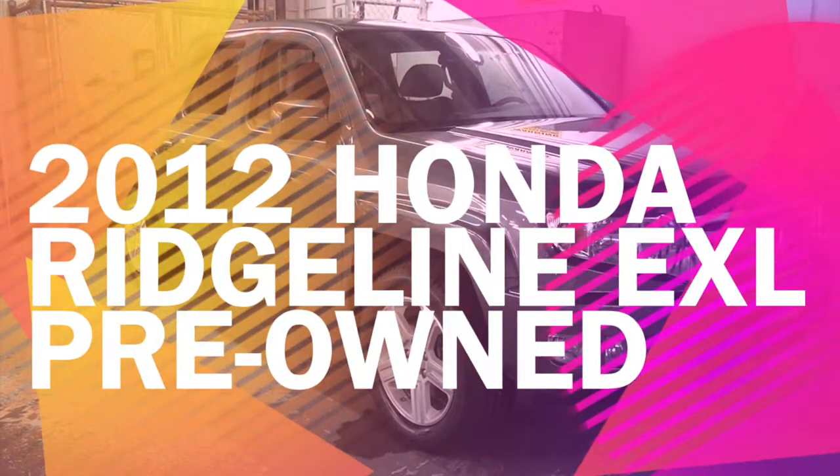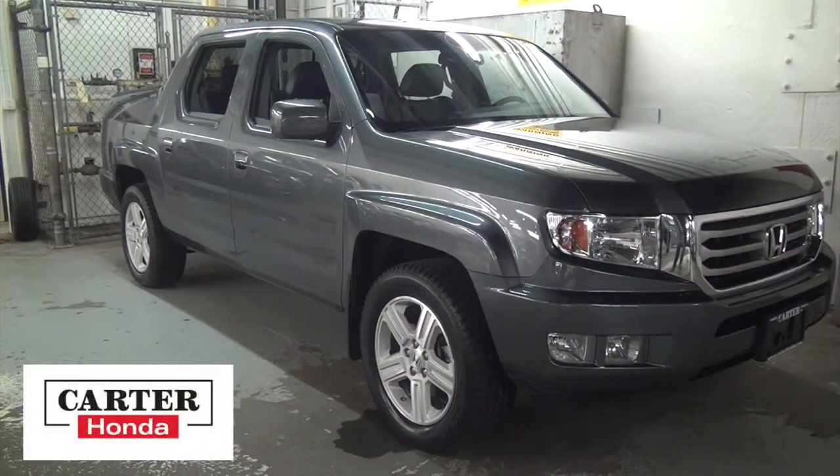Carter Honda, 8th and Burrard in Vancouver. If you're looking for a great utility truck, the proven 2012 Honda Ridgeline EXL with navigation could be your best choice.